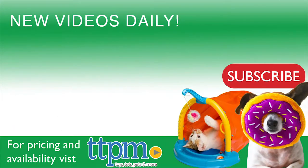To find out more about this product, including its current pricing and where you can purchase, you can find us at TTPM. And don't forget to subscribe to the TTPM Pet Toys and Gear Reviews YouTube channel to find reviews on other great stuff for your furry companions.